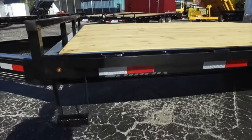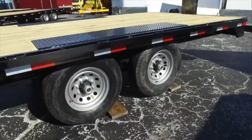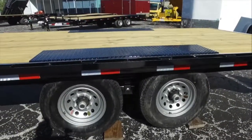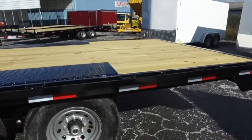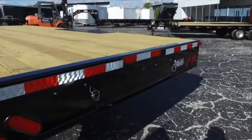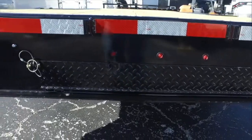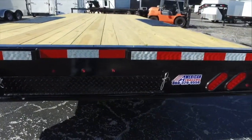Here's your step up onto the trailer. 16 inch aluminum wheel with a 16 inch radial tire. Right back here is where you store your ramps. And we've got recessed LED lights all the way around.